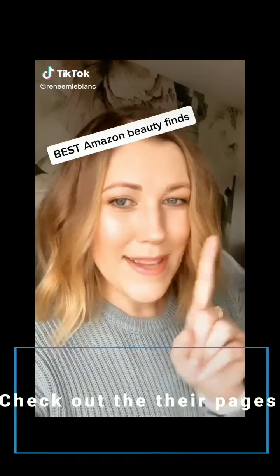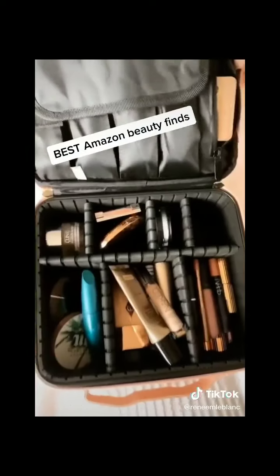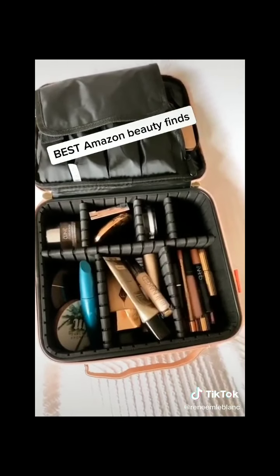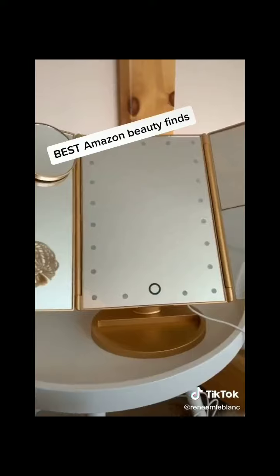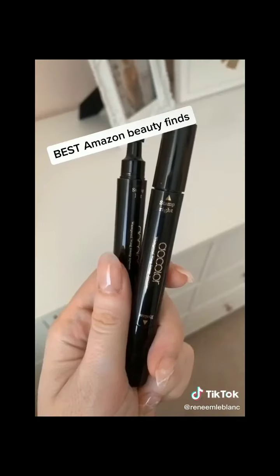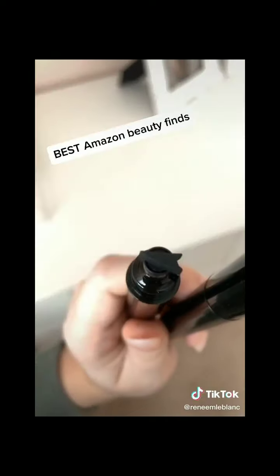Favorite Amazon beauty finds, part one. This makeup case is great for home and travel — you can move the pieces to change the size of the compartments, it has storage for brushes as well as a zippy pouch on the side that fits all your larger palettes. This touchscreen light-up makeup mirror has magnifying mirrors on the side, so it's great for doing your makeup. These winged eyeliner stamps give you the perfect cat eye.